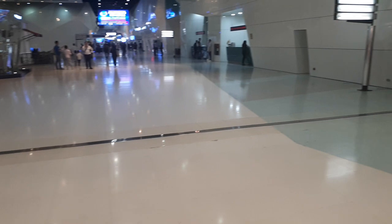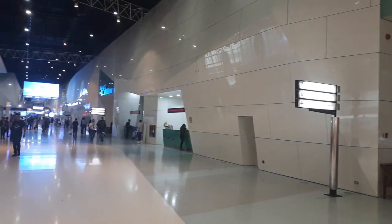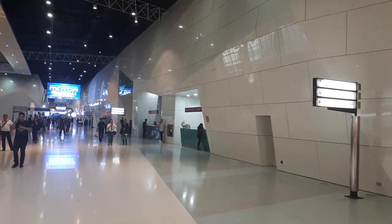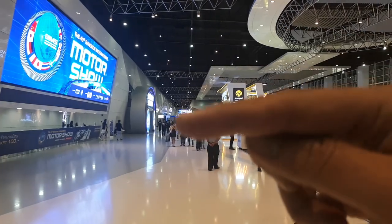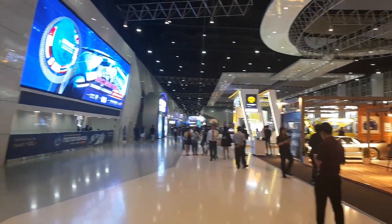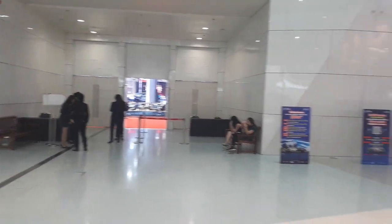Let me give you an idea of the scale of the Bangkok Motor Show. This is the Impact Challenger hall — Challenger One, Challenger Two, and Challenger Three — and they're all connected. Look how far back the hall goes; it's all the way from here down to where you see that blue sign. It's the largest pillarless hall in Southeast Asia, and it's been housing the Bangkok International Motor Show for about 10 years, maybe more.